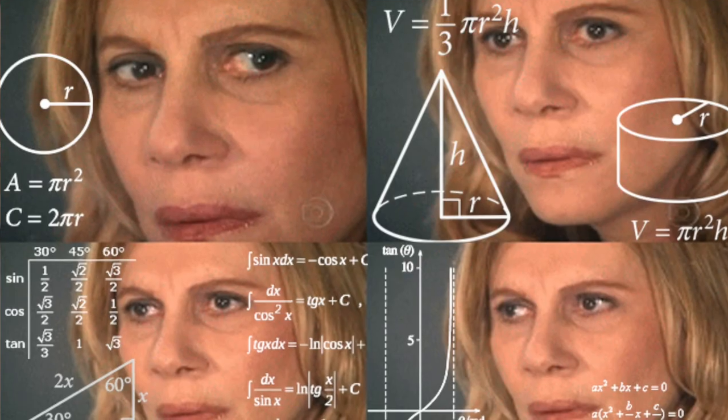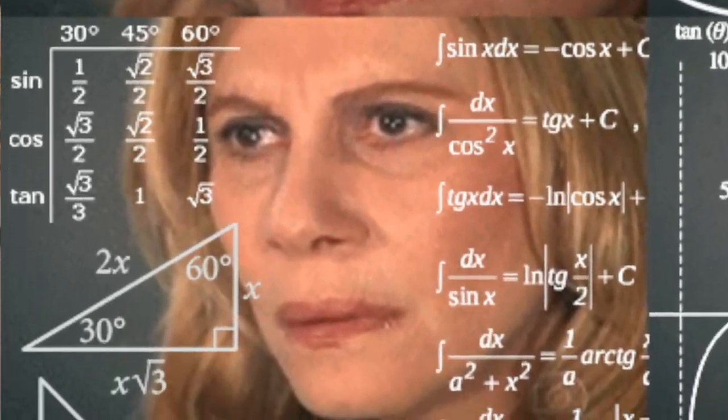The cool thing about Global Entry is that it actually includes TSA PreCheck, and it's only $15 more — so if you want to fork up that extra $15, which comes out to $3 per year on a five-year membership, that's totally worth having Global Entry for your return. If the math isn't your strong suit, that's okay — it's not mine either — it's $100 total.